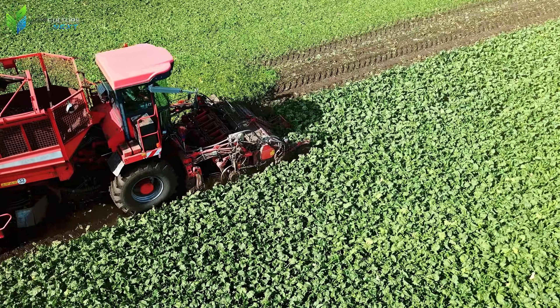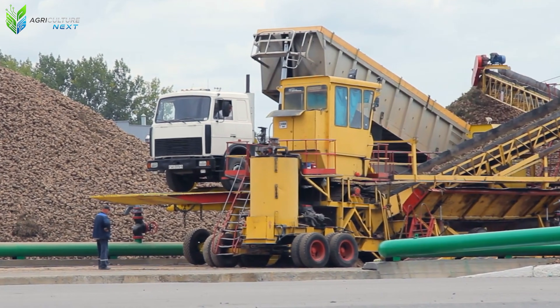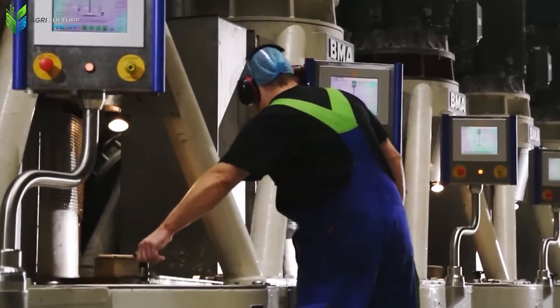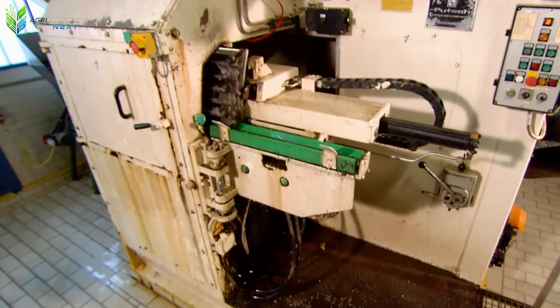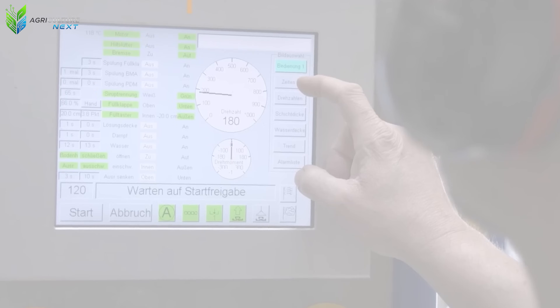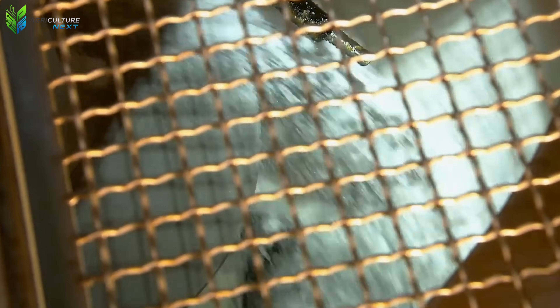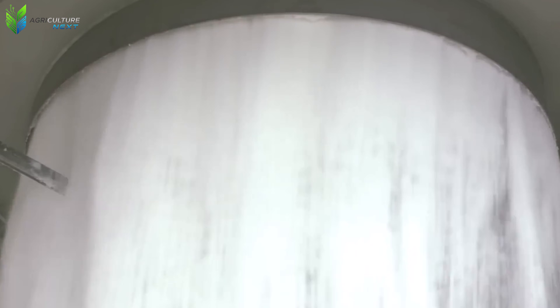Everything happens in a seamless, precise motion that requires virtually no human intervention. The beets are then washed, sliced, and heated to extract the sucrose. The sugar water is then filtered, concentrated, and refined into fine white sugar crystals before being dried, packaged, and distributed to the market. On average, the U.S. harvests over 70 billion pounds of sugar beets annually, supplying nearly sixty percent of the domestically produced sugar. Behind every spoon of sugar you use daily is a system operating with such precision and power.